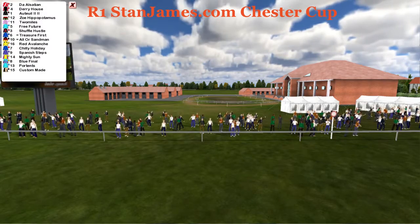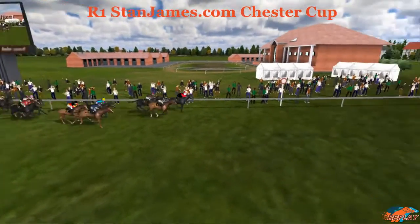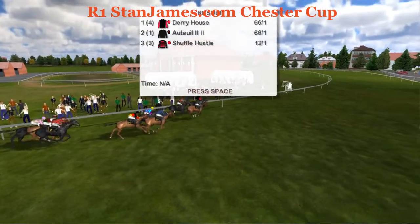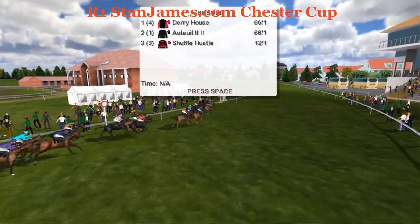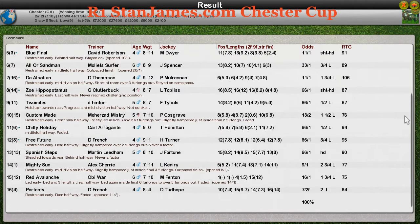The usual suspects in the bigger races. The top handicap race is zero to 110. And Derry House has got up for Jim Murray — congratulations Jim. Second is Ortoi for Paul Rhodes, probably top weight there. Third was Shuffle Hustle, Joshua Sutherland, with a 106 rating. Fourth was Treasure First for Leon Van Rensburg. And Blue Final for David Robinson ran a cheeky race for fifth.